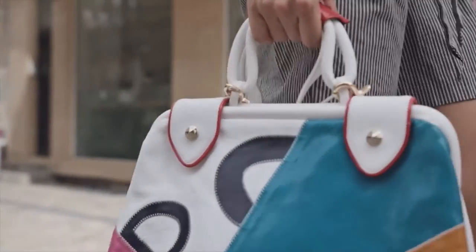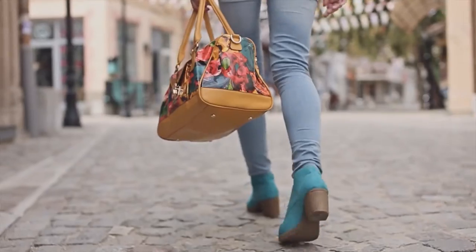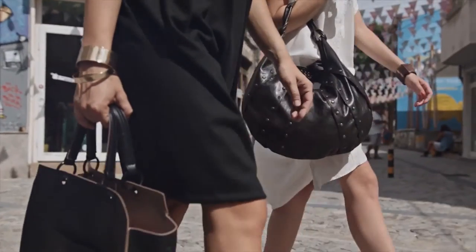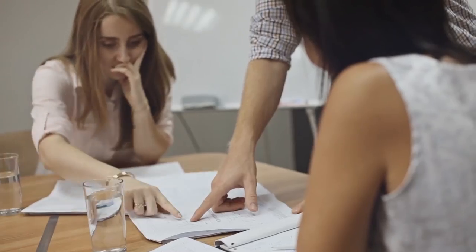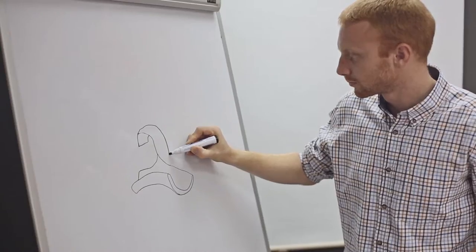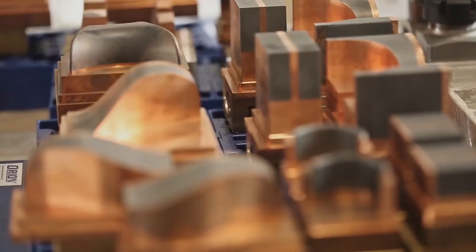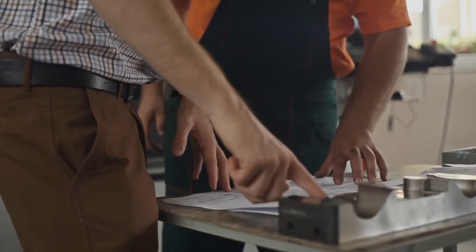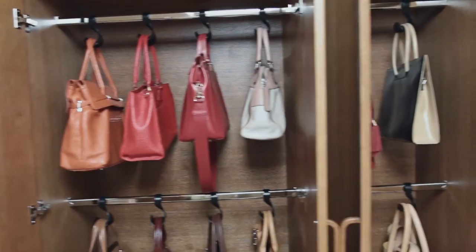A handbag is meant to be held in a woman's hand, and thus the more a handbag is carried in a woman's grip, the longer its beautiful design and appearance lasts. Those were the design considerations that inspired the making of Lady's Hand, and thanks to the unique design of the custom hanger, handbags will remain in flawless shape, even while waiting in the closet.